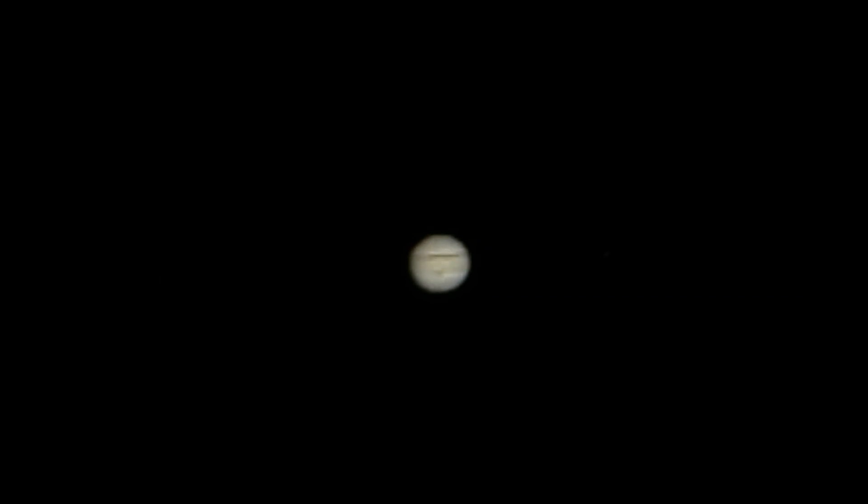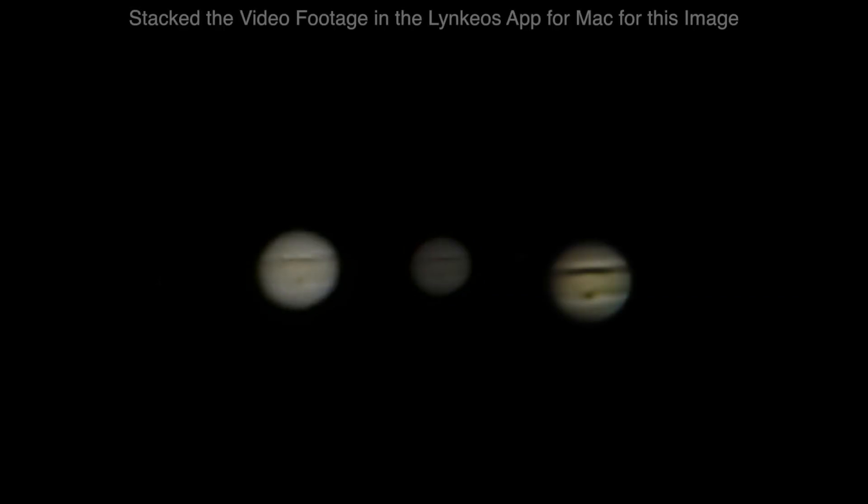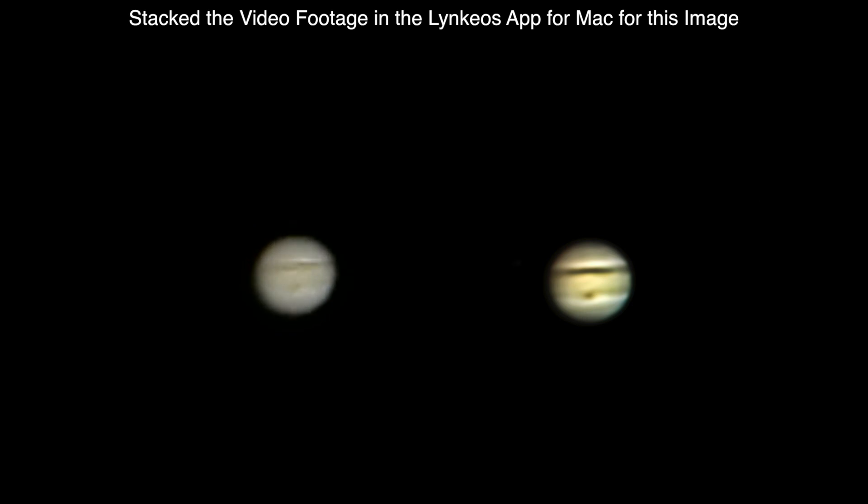Okay, we're back, and tonight it does appear to be the great red spot in view — looks to be right about in the middle now.